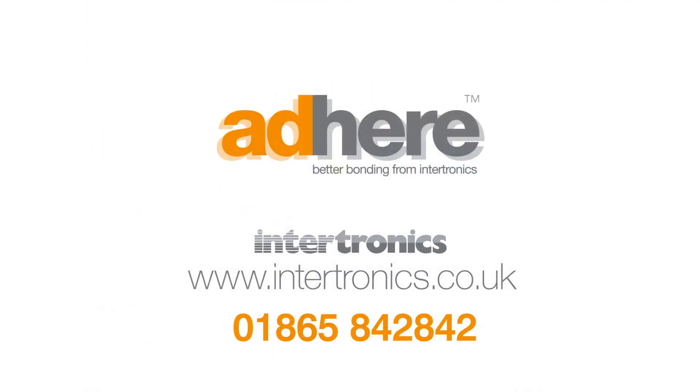Call us to prove the benefits of Preflow Volumetric Precision Dispensing for your one and two-part materials.